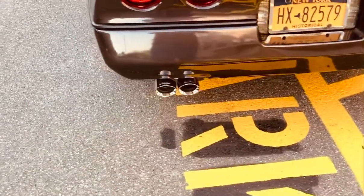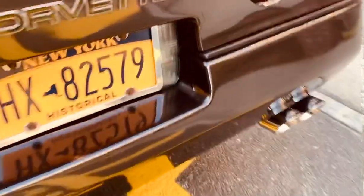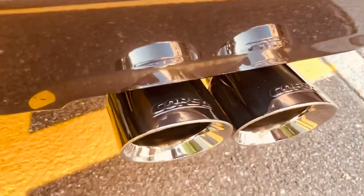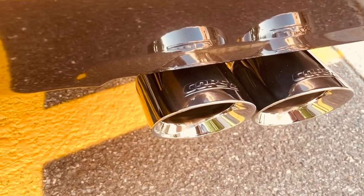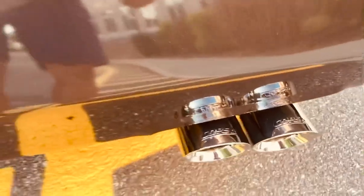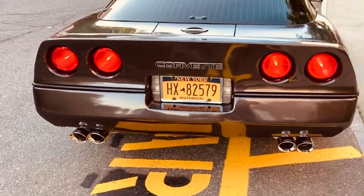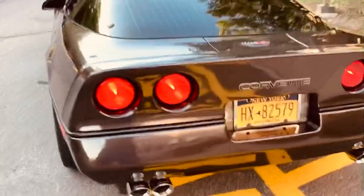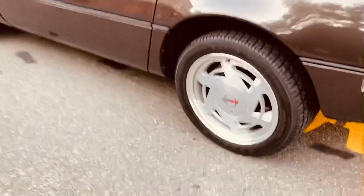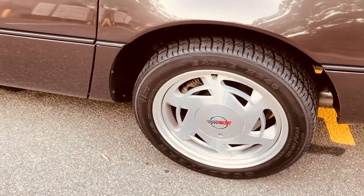There are the Corsa exhaust tips that are part of the Z51 package — you can see how shiny they are in there. Those are originals, never been replaced. They give the car a really nice tone — not too loud and obnoxious, but you can tell it's a sports car. The wheels are in absolutely outstanding condition; the locks are in the glove box for those.